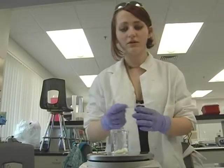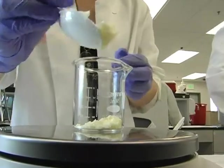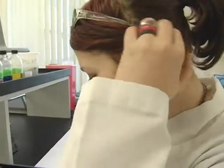Shante Robb carefully measures the chemicals of her new product. She is making coconut, avocado, cocoa, and shea butter chapstick.